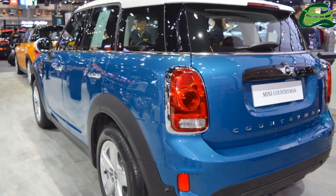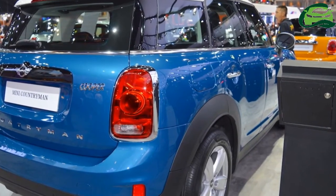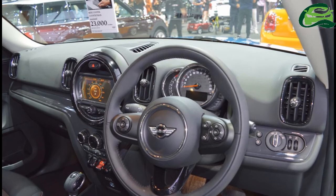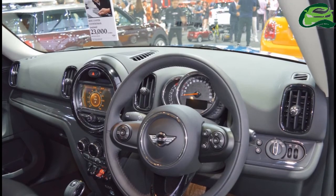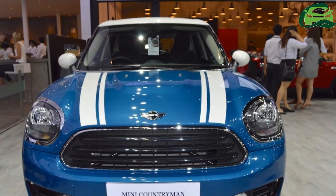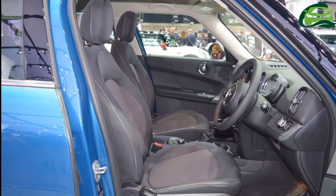Noteworthy features of the 2018 Mini Countryman include LED headlamps with daytime driving light ring, 19-inch alloy wheels, LED tail lights, panoramic glass roof, 8.8-inch touchscreen infotainment system, dual-zone automatic climate control system, head-up display, and a Harman Kardon Hi-Fi speaker system.